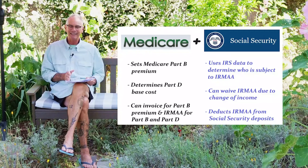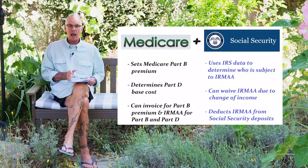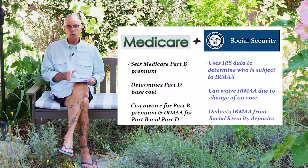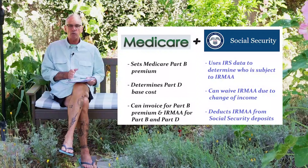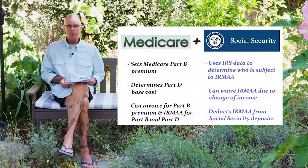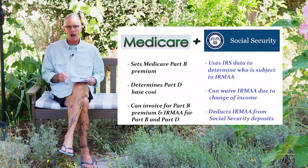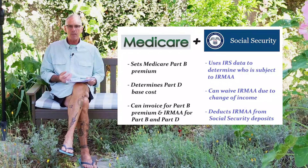Social Security is the gatekeeper for Medicare eligibility and enrollment. Social Security knows your work history — if you have enough work credits to get Part A at zero premium — but they also know your income. And if you should be getting any Income Related Monthly Adjustment Amount, they use data from the IRS, that's the third government agency, and when they get the data back, that triggers the IRMAA.